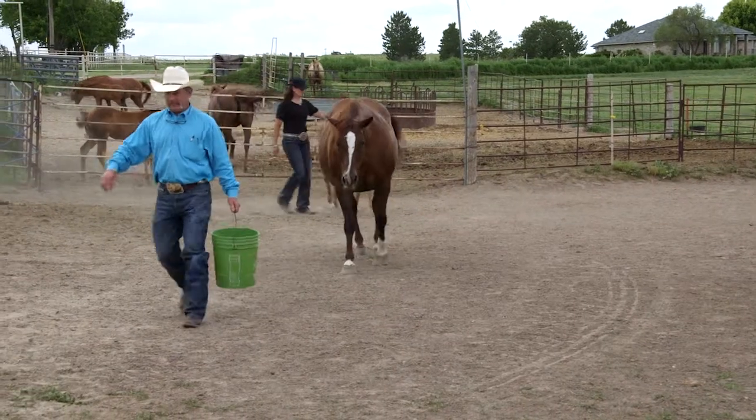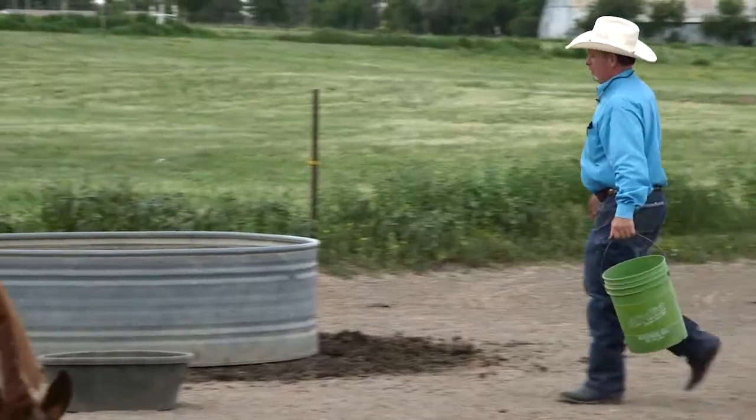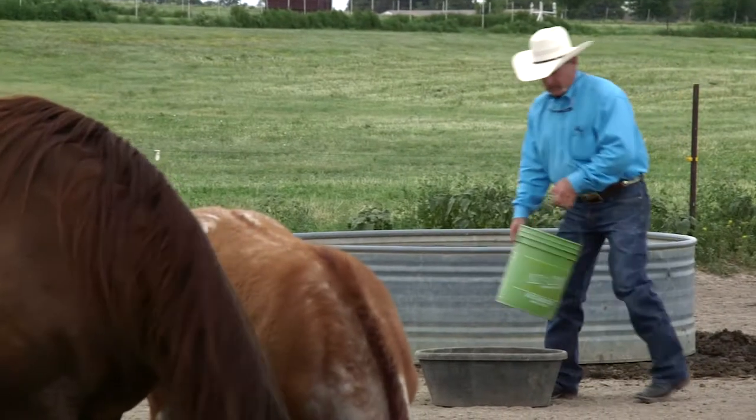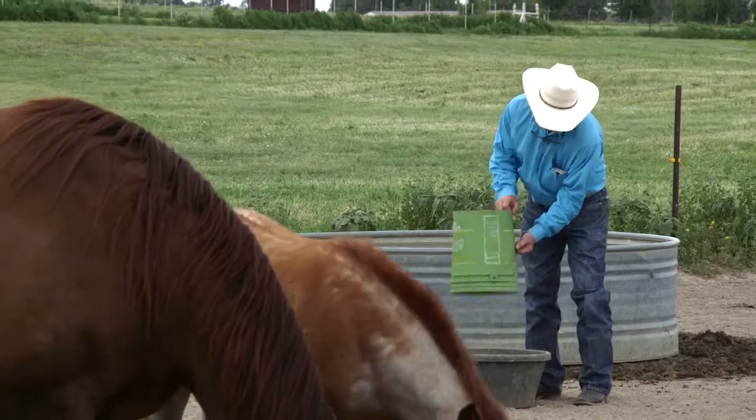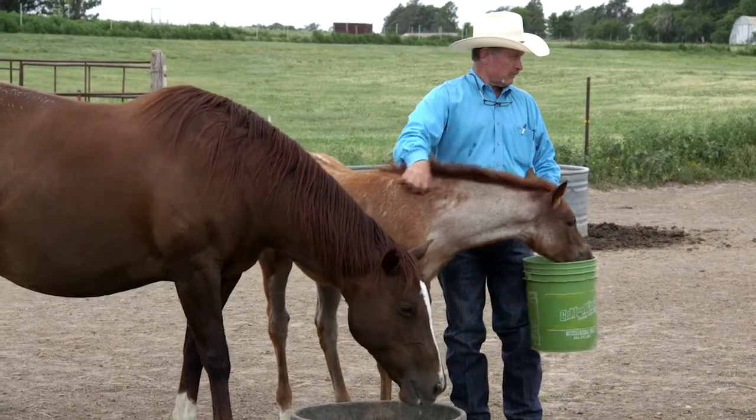We feed the Natural 12 to probably 90% of our horses. That includes the mares, the geldings, the yearlings. Even the foals are eating it because we feed our mares on pasture once a day, so they're all eating it. So when you wean or move them up to the barn, they're all eating the same thing.